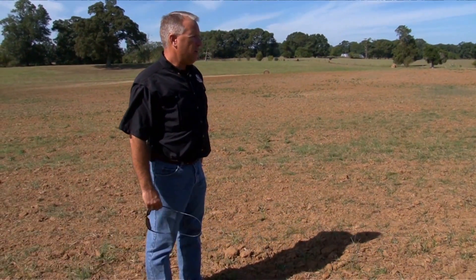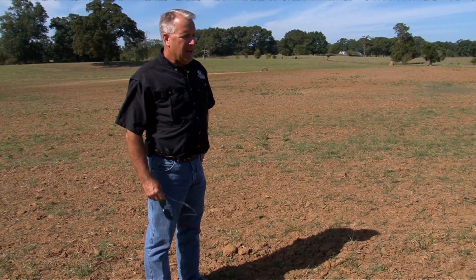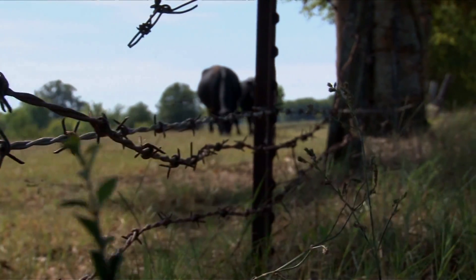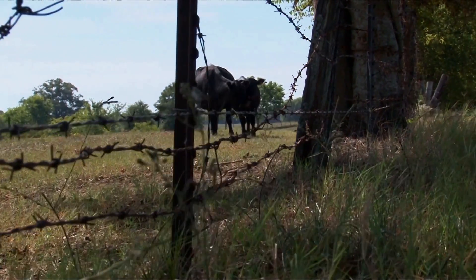This is one of our dove fields that we plant every year. The cattle operation really affords us the ability to do things that we probably wouldn't be able to afford or do otherwise.